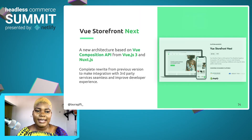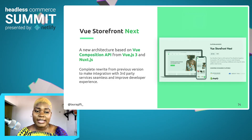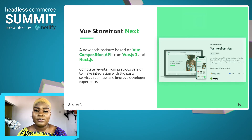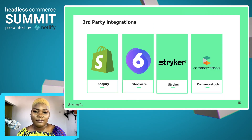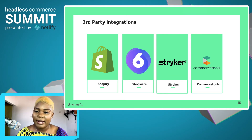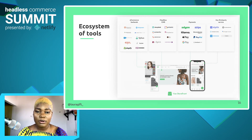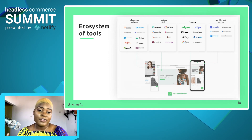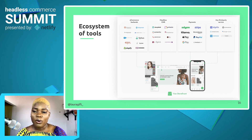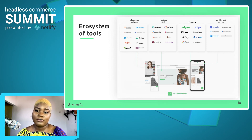Vue Storefront Next is a new architecture based on Vue Composition API from Vue 3 and Nuxt. The Vue Storefront team decided to do a complete rewrite from the previous version to make integration with third-party services seamless and also to help improve developer experience. With Vue Storefront Next, we can have even more supported platforms. In developer preview mode we now have Shopify integration, Shopware, Storyblok, and CommerceTools. There is a wide range of integrations capable with Vue Storefront — from different e-commerce backends to headless CMS like Storyblok and Contentful, and different payment integrations like Stripe, Klarna, Apple Pay, or PayPal. You even get access to third-party services like Algolia for Search and Amazon Alexa to extend the functionality of your e-commerce application.